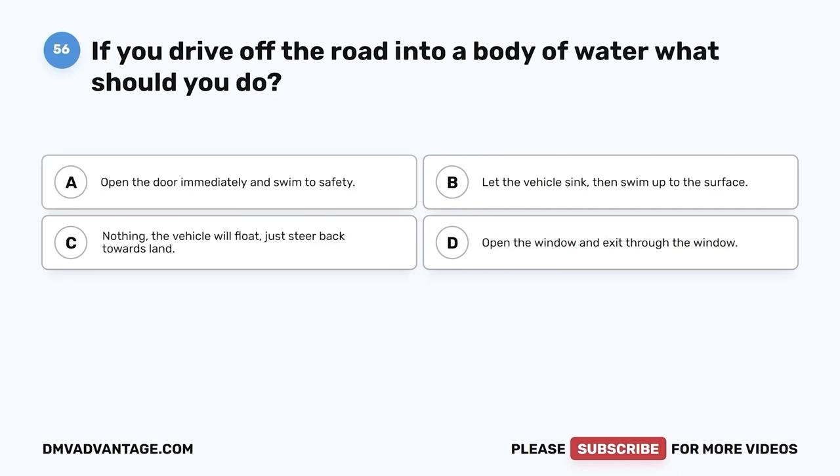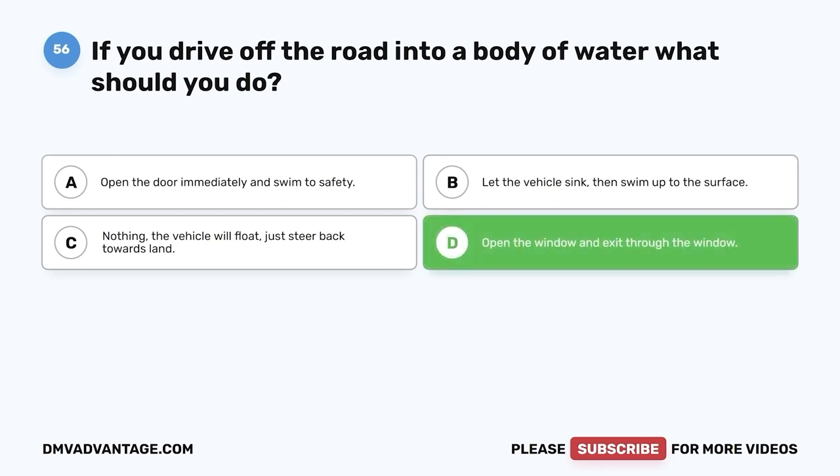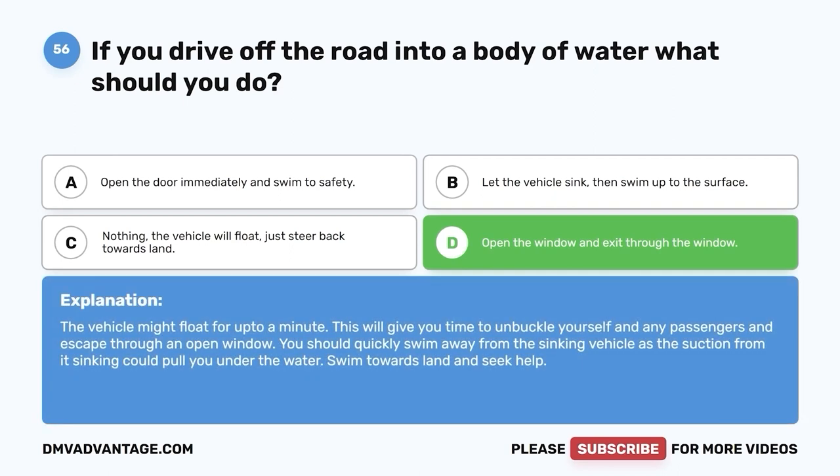Question 56. If you drive off the road into a body of water, what should you do? A. Open the door immediately and swim to safety. B. Let the vehicle sink, then swim up to the surface. C. Nothing — the vehicle will float, just steer back towards land. D. Open the window and exit through the window. The correct answer is D. The vehicle might float for up to a minute, giving you time to unbuckle yourself and any passengers and escape through an open window. Quickly swim away from the sinking vehicle, as the suction could pull you under. Swim towards land and seek help.